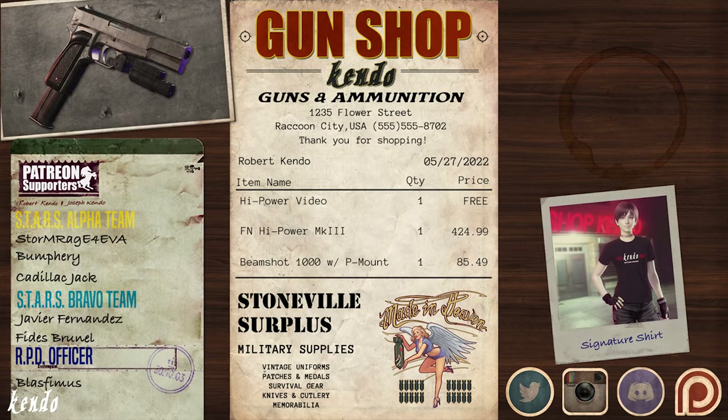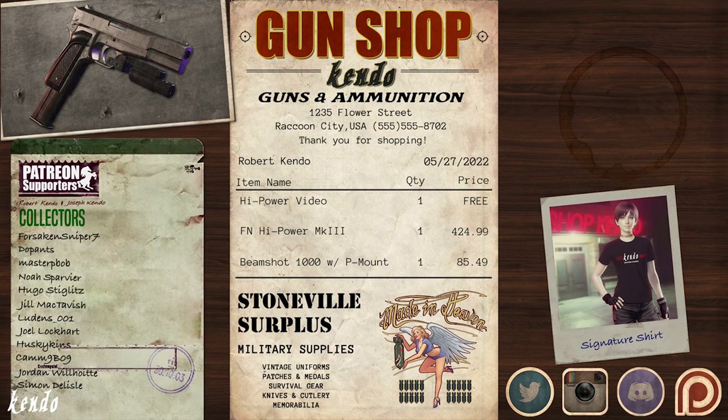So that's it for the Hi-Power — the single-action 9mm handgun to make its appearance as the first handgun for Claire Redfield. Be sure to check out our Kendo Gun Shop merchandise. Our first two shirt and sticker designs are now available — you can find the link to the shop down below. If you'd like to help the Kendo Gun Shop expand its business past Raccoon City, share the video with your friends to help spread the word, or feel free to leave us a tip over at our Patreon, link in the description. Make sure to leave us a comment on what guns from the series you'd like to see a video on next, and don't forget to come back and visit us at the Gun Shop for more content about the Firearms of Resident Evil.